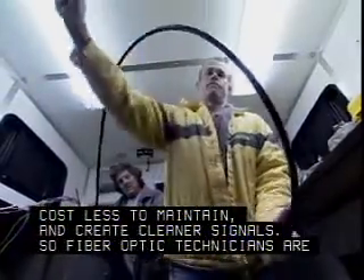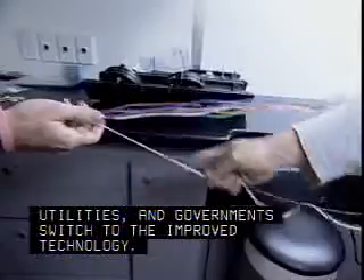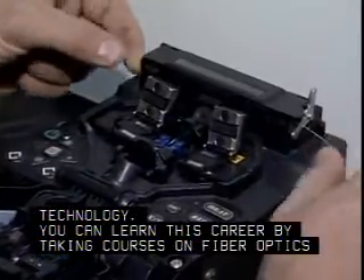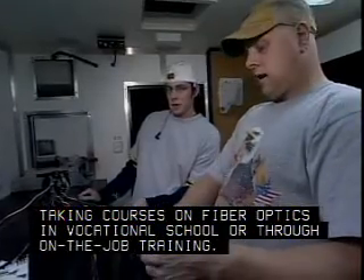So fiber-optic technicians are in demand as companies, utilities, and governments switch to the improved technology. You can learn this career by taking courses on fiber-optics in vocational school or through on-the-job training.